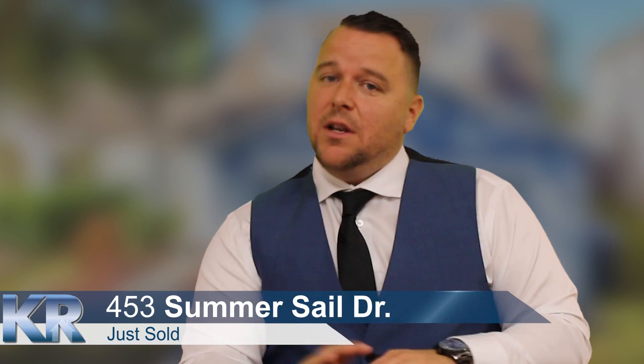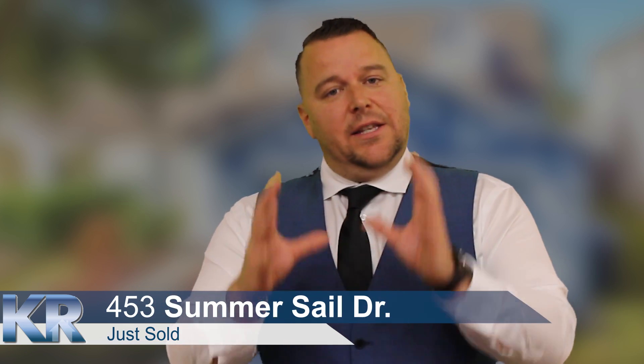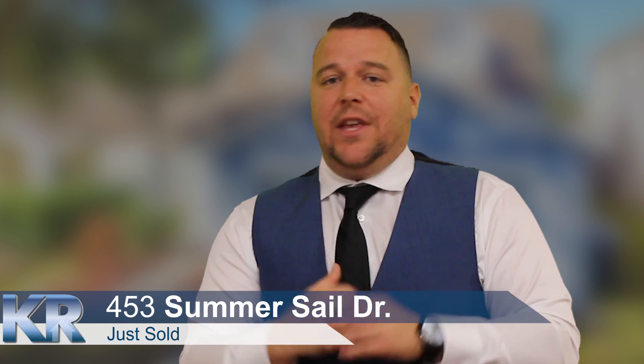First and foremost, my buyer's name was Nick. I just got to say this real quick — this is a perfect buyer. When you're buying a house, things you want to do is make sure your taxes are all ready to go, make sure your bills are paid, and just get all your paperwork ready to rock and roll.